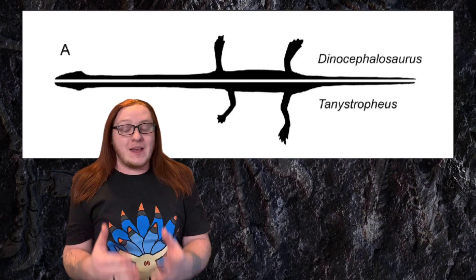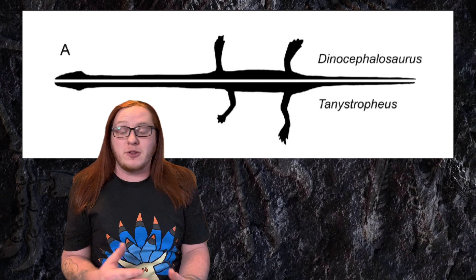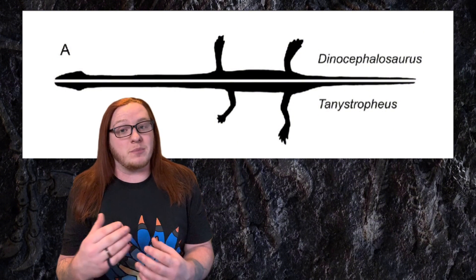If you are a big prehistoric life kind of person and you've watched a wide variety of prehistoric films and documentaries, you might actually recognize not this particular species, but another similar species called Tanystrophus. If you compare the two together, they both look remarkably similar. In fact, they're both closely related to each other — both Tanystrophus and Dinocephalosaurus are part of the group of reptiles known as the Protorosaurs.